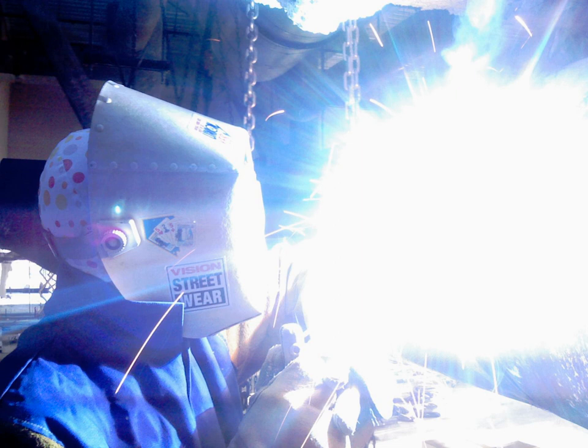Ultraviolet detectors use either a solid-state device, such as one based on silicon carbide or aluminium nitride, or a gas-filled tube as the sensing element. UV detectors that are sensitive to UV in any part of the spectrum respond to irradiation by sunlight and artificial light. A burning hydrogen flame radiates strongly in the 185 to 260 nanometer range and only very weakly in the IR region, whereas a coal fire emits very weakly in the UV band yet very strongly at IR wavelengths. Thus, a fire detector that operates using both UV and IR detectors is more reliable than one with a UV detector alone. Virtually all fires emit some radiation in the UV-C band, whereas the sun's radiation at this band is absorbed by the Earth's atmosphere.